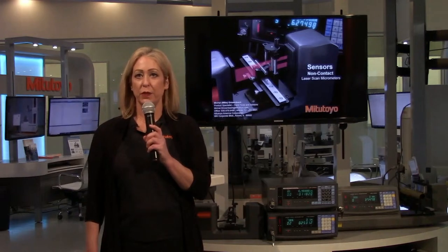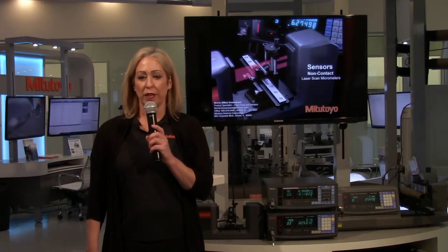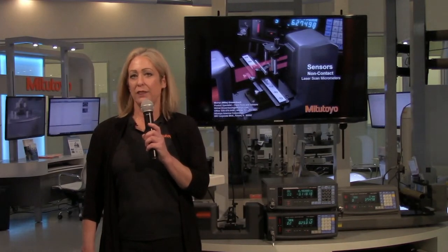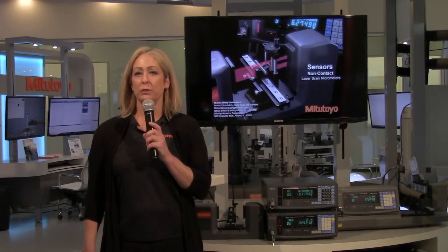Hello and welcome to the Mitutoyo America Corporation M3 Metrology Solutions Center in Aurora, Illinois. We are located at 965 Corporate Boulevard. My name is Donna Booth, the showroom coordinator. This is one of several showrooms throughout the United States. The showroom is designed to allow customers to have a hands-on experience with Mitutoyo products such as coordinate measuring machines, vision and optics, form equipment, sensors and encoders, plus hand tools.